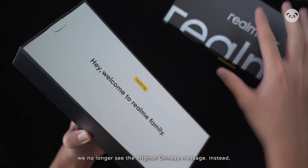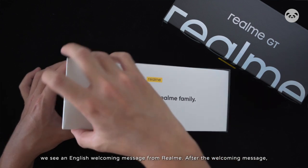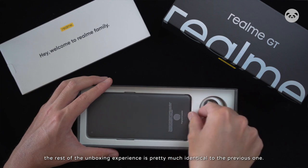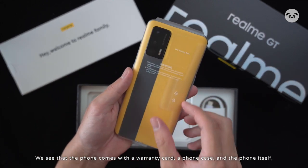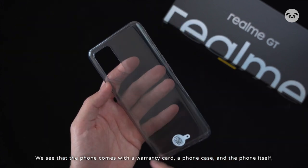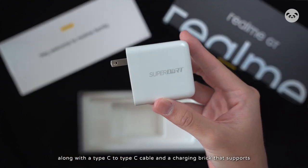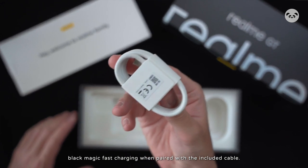Instead, we see an English welcoming message from Realme. After the welcome message, the rest of the unboxing experience is pretty much identical to the previous one. We see that the phone comes with a warranty card, a phone case, and the phone itself, alongside a Type-C to Type-C cable and a charging brick that supports fast charging when paired with the included cable.